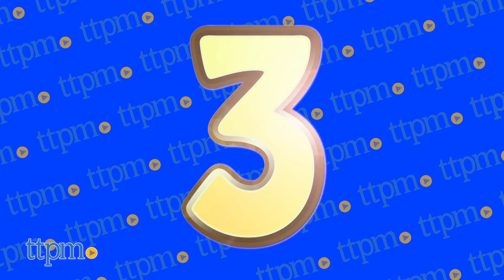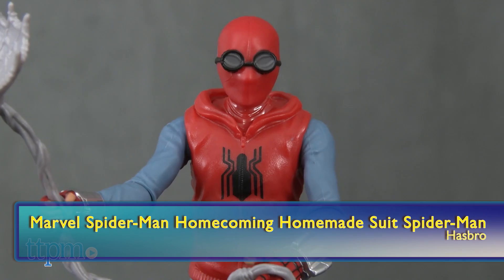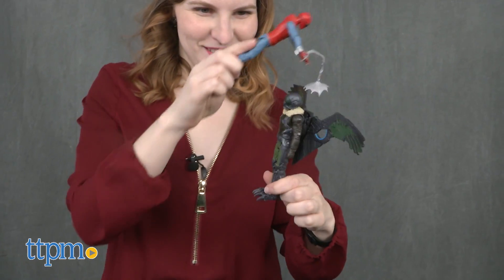Spidey is back in the number 3 spot with 3 cool action figures from Hasbro based on the new Spider-Man Homecoming: Homemade Suit Spider-Man, Marvel's Vulture, and Spider-Man Tech Suit. These let kids play out all aspects of the new movie.